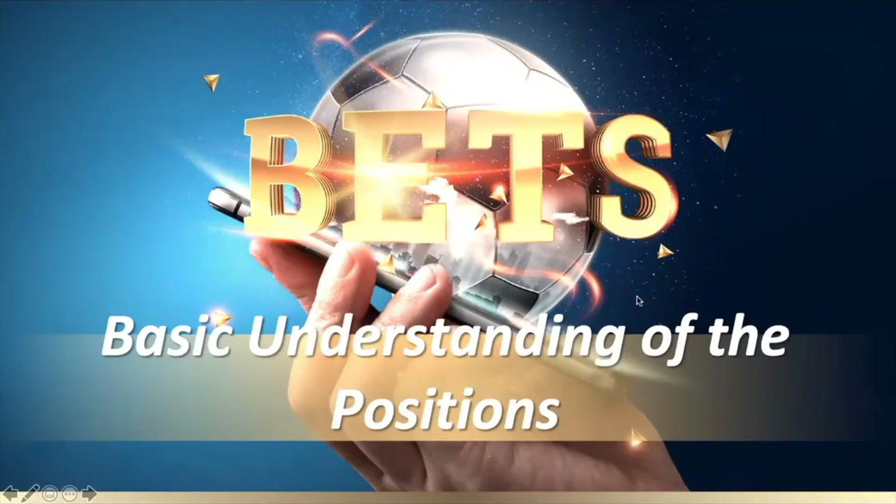Hey everybody. In this video, I just wanted to take the time to break down and deconstruct how the betting works in your VGP Pecunia back office.